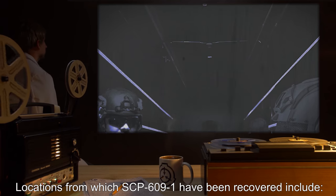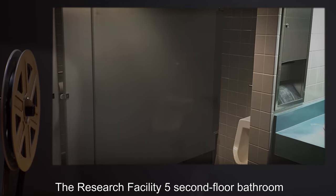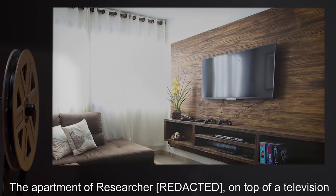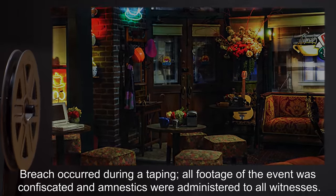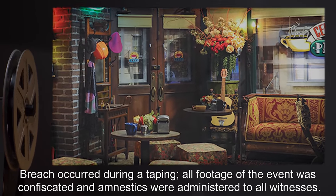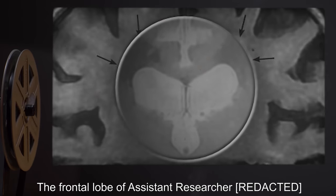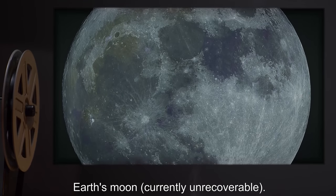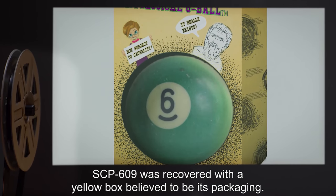Locations from which SCP-609-1 have been recovered include: the Research Facility 5 kitchen, the Research Facility 5 second-floor bathroom, the apartment of a researcher on top of a television, a warehouse in Pasadena where SCP-609-1 had been recently located, and the set of a television series — breach occurred during a taping. All footage of the event was confiscated and amnestics were administered to all witnesses. The frontal lobe of an assistant researcher, and the mammary tissue of a researcher.